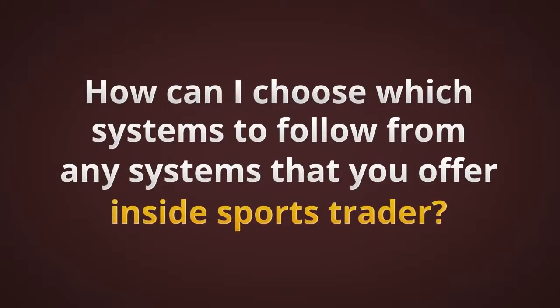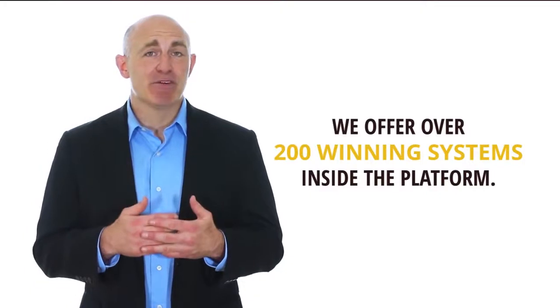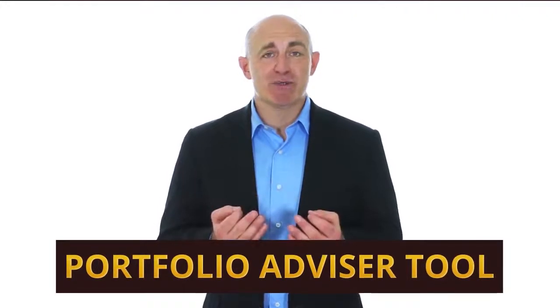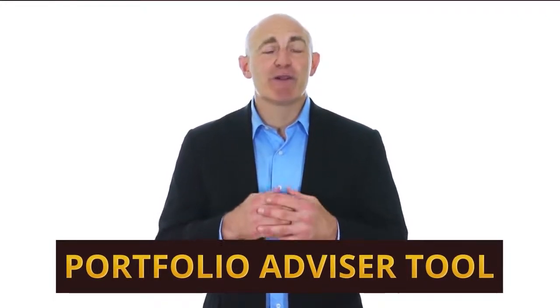How can I choose which systems to follow from the many systems you offer inside Sports Trader? We offer over 200 winning systems inside the platform. Each system comes with detailed, transparent past performance and charts. To help you narrow down the search for the best system, we even offer the Portfolio Advisor tool that will help you quickly pick the system that fits your portfolio style, favorite sports, and time zone.